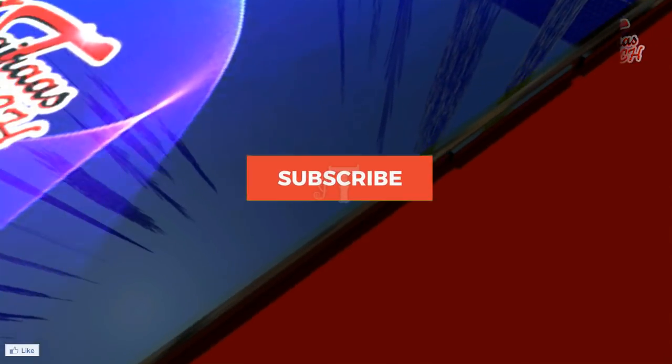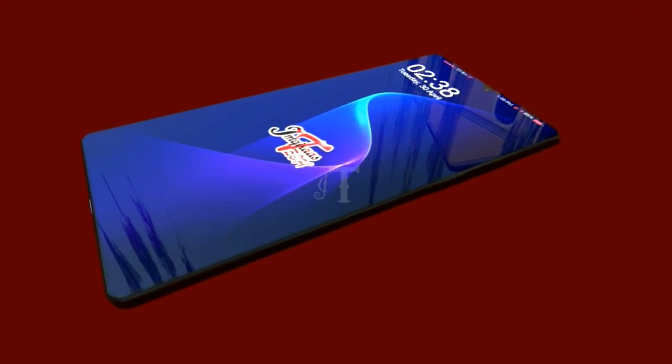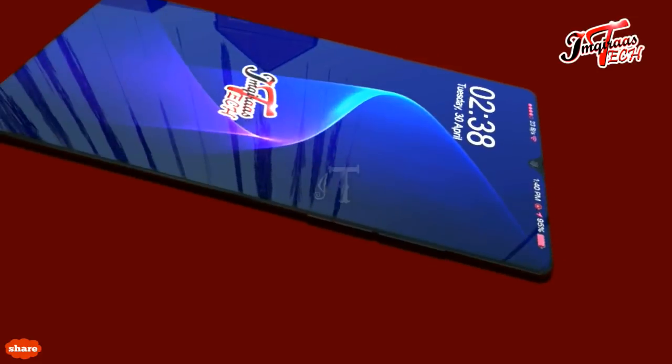Assalamu alaikum guys, we are back with another video. Today we are going to talk about the Xiaomi Mi9X. Before we start, please subscribe to my channel, press the bell icon, and check out my other channel link in the description. So let's start this video.